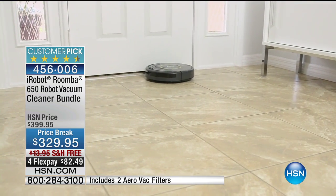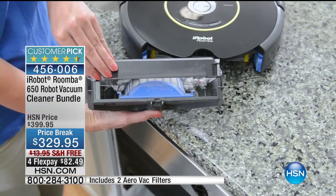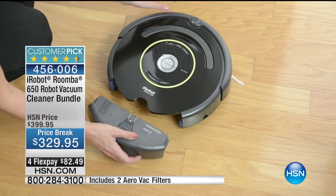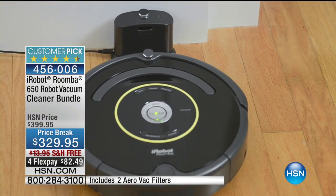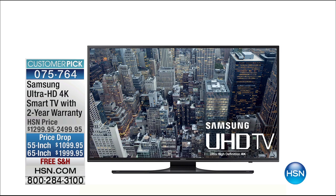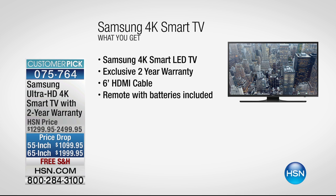Hard to believe iRobot has been making the Roomba for over a decade — it's been on HSN for over a decade. It cleans and vacuums better than you or I ever could because it sees the dirt, hears the dirt, and goes again and again. I highly recommend the iRobot while it's on such a big price break. And coming up, we have Samsung 55-inch and giant 65-inch ultra-high-definition 4K TVs on FlexPay with free shipping and a two-year warranty — so when Batman vs. Superman Dawn of Justice arrives on Blu-ray, you can watch it on the big screen.